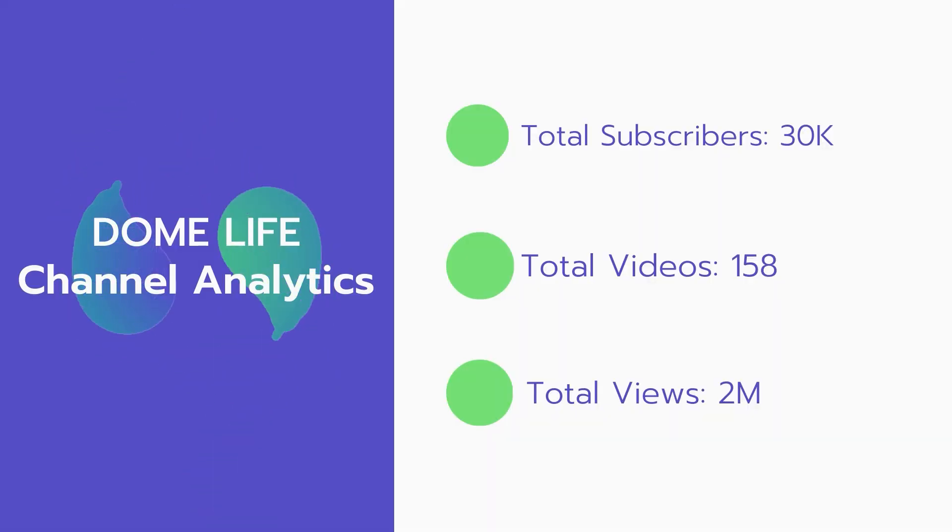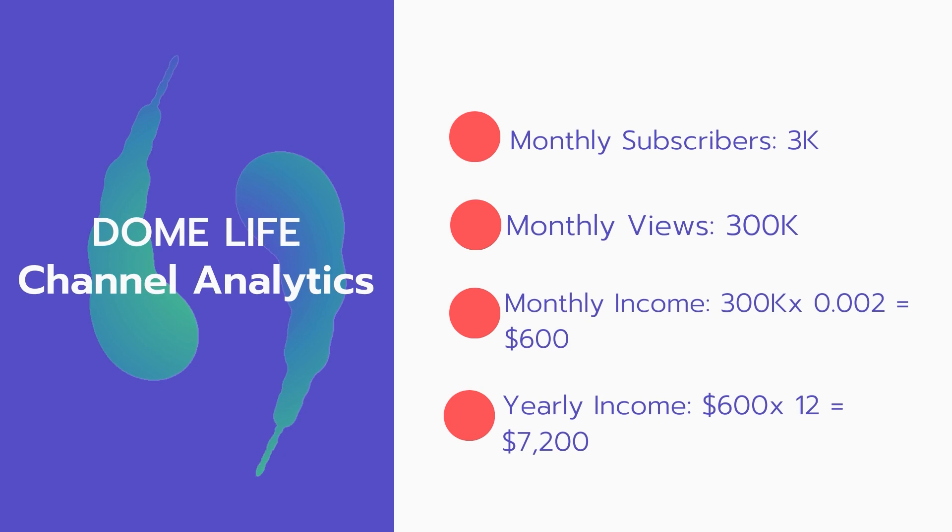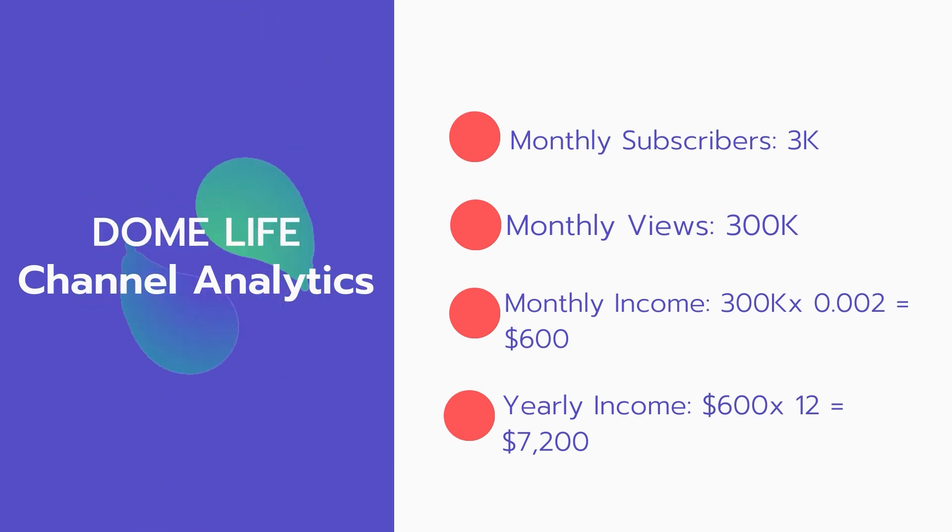Now let's go over Dome Life channel analytics. Total subscribers: 30,000. Total videos: 158. Total views: 2 million. Monthly subscribers: 3,000 every month. Monthly views: 300,000.